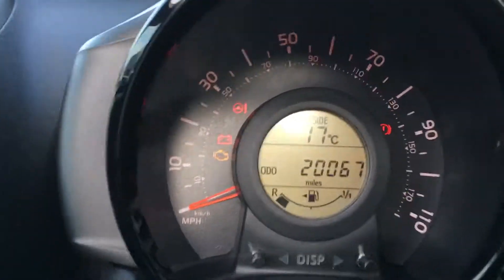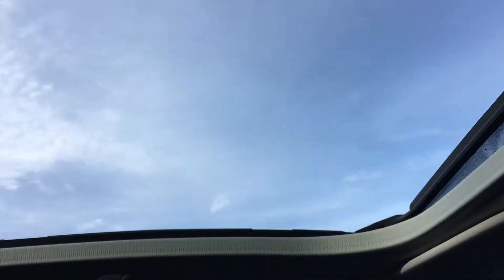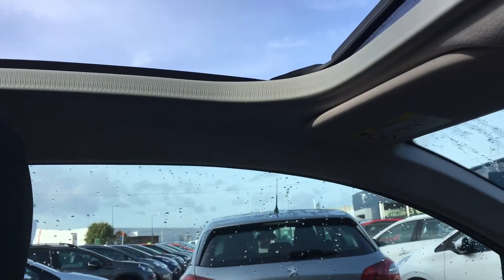Just to clarify the mileage of 20,067. If I put the phone up, we can see what a lovely open space you have with the above view, where the roof can fold back. And let me show you how the roof does that.